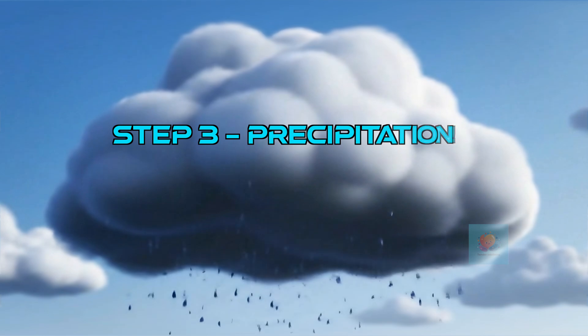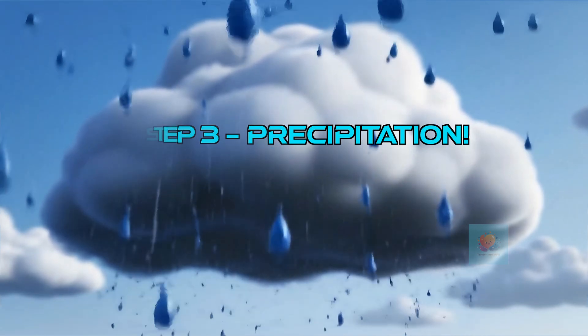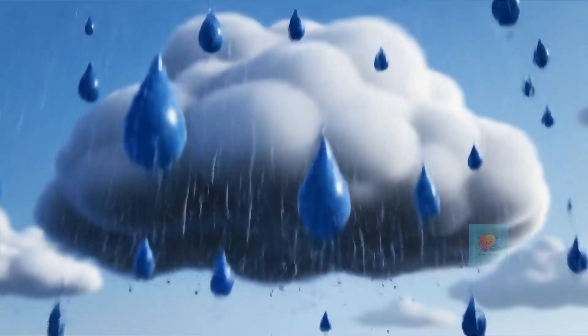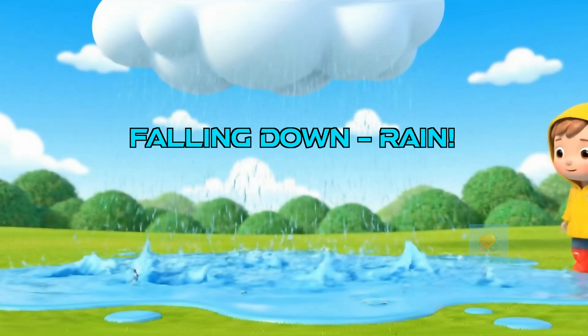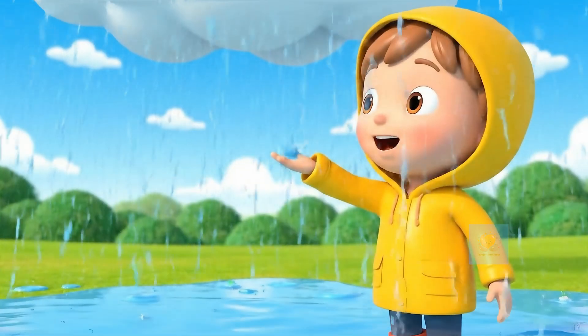Clouds get bigger and bigger as more water vapor rises and turns into cloud droplets. They gather more and more water, getting heavier and heavier. The third step is precipitation — this is when the water from the clouds falls back down to Earth. As cloud droplets stick together, they get too heavy for the air to hold up. When the water gets too heavy, gravity pulls it down. Splash! Down comes the rain, falling from the clouds and back to the Earth.